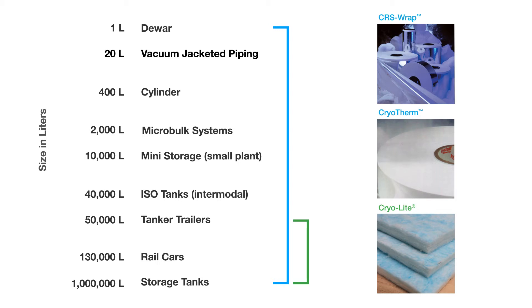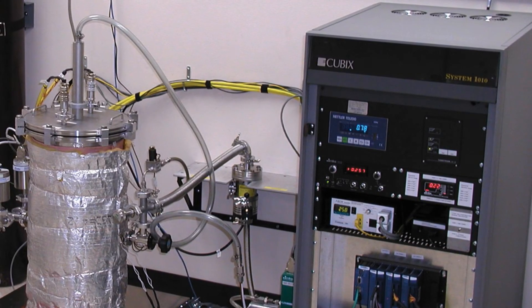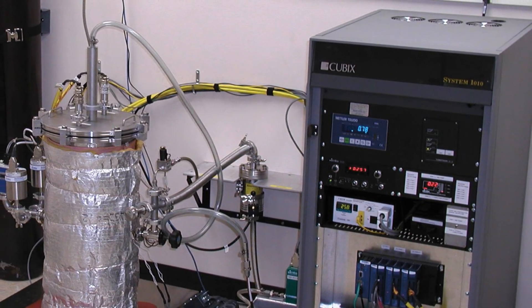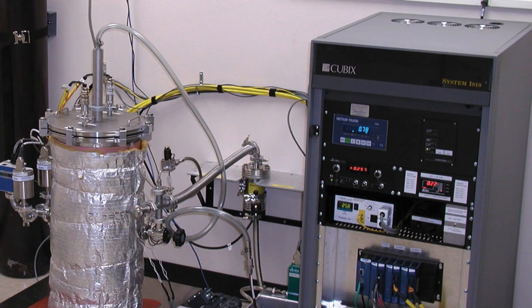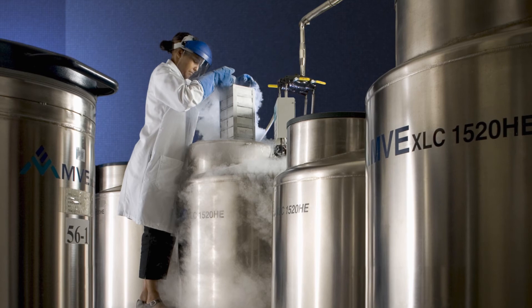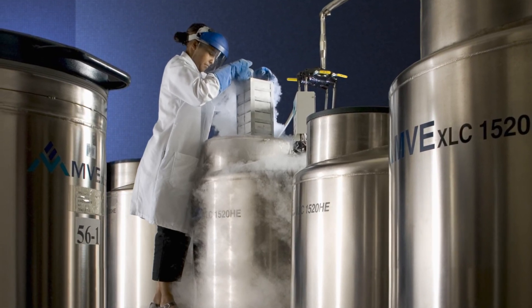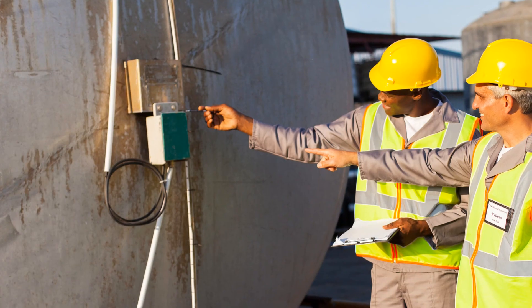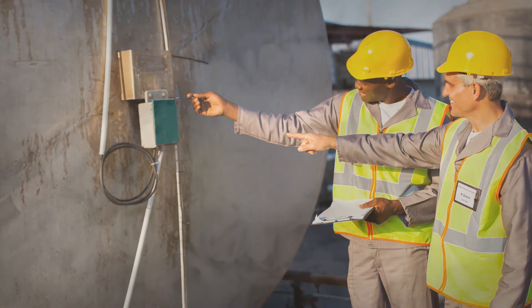One or more of our products may be used to insulate cryogenic vessels, including dewars, cylinders, micro-bulk systems, small plant mini storage tanks, ISO tanks, tanker trailers, rail cars, and storage tanks. In addition to our industry-leading insulation, Lydol offers in-house laboratory testing that employs actual cryogenic conditions for accurate product characterization and recommendations. Our technically trained representatives supply customers with value-added engineering solutions that increase efficiency and reduce costs.